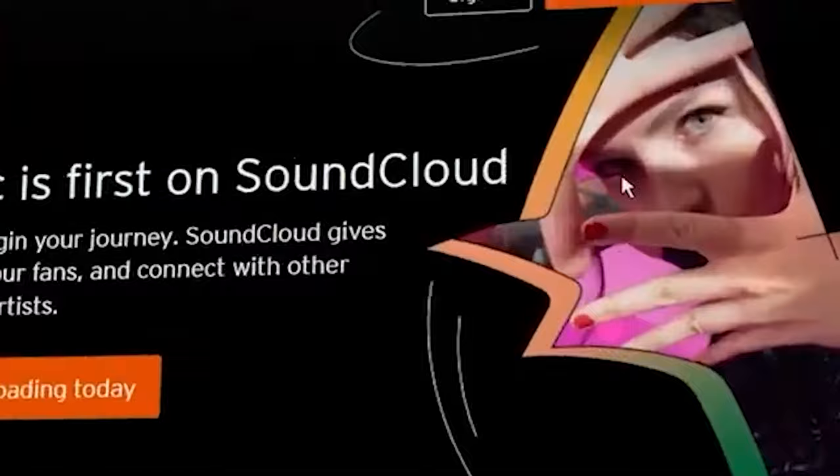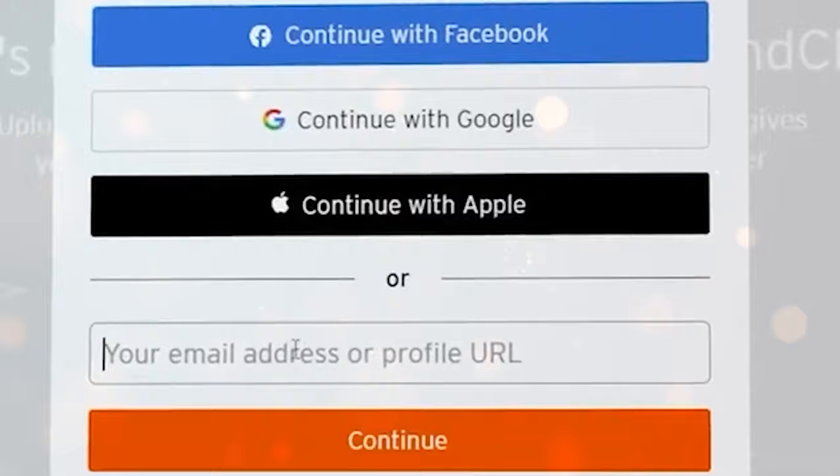Scroll up a bit and create your account. It's very easy. Just hit create an account, and you can sign up using your Facebook account, your Google account, or just type your email address.